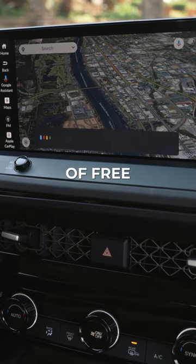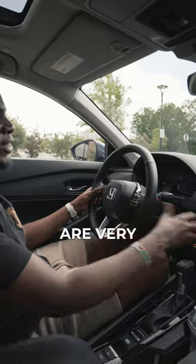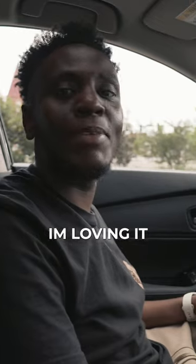Plus you get three years of free data. There's so much attention to detail in this cabin — all the knobs are textured, the buttons are very tactile, and honestly I'm loving it.